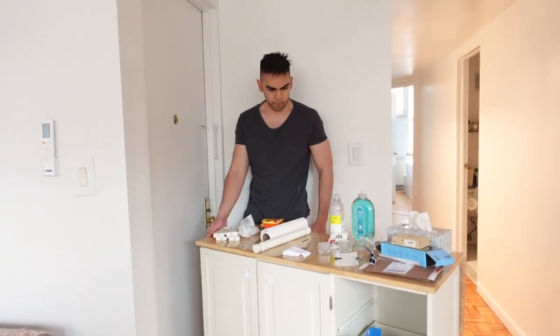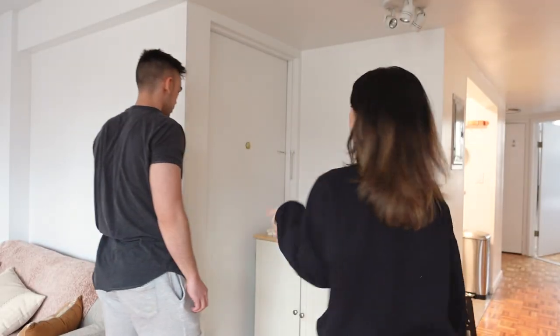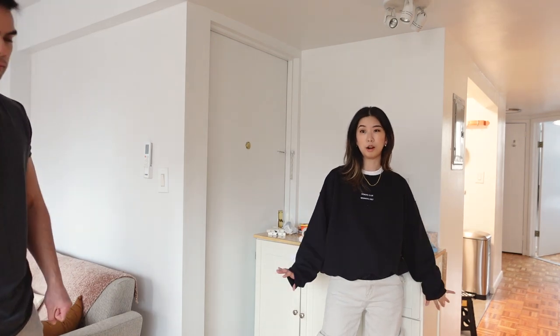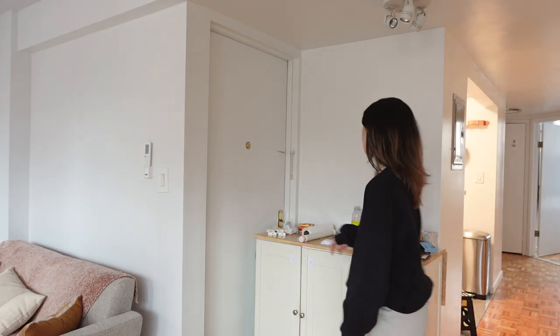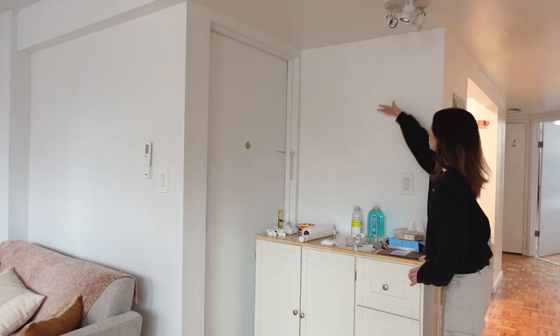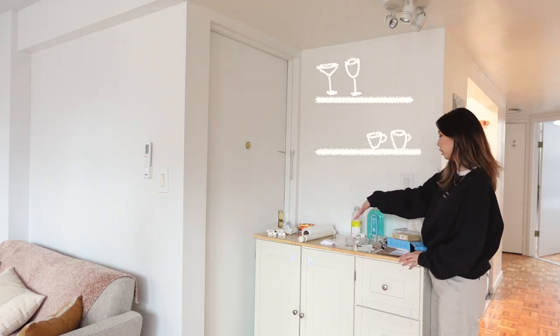We measured but it doesn't fit. The vision for this space is to make it into a coffee bar station — put shelving up here, maybe two shelves, wine glasses on top, and if we get an espresso machine it would just go on the counter.